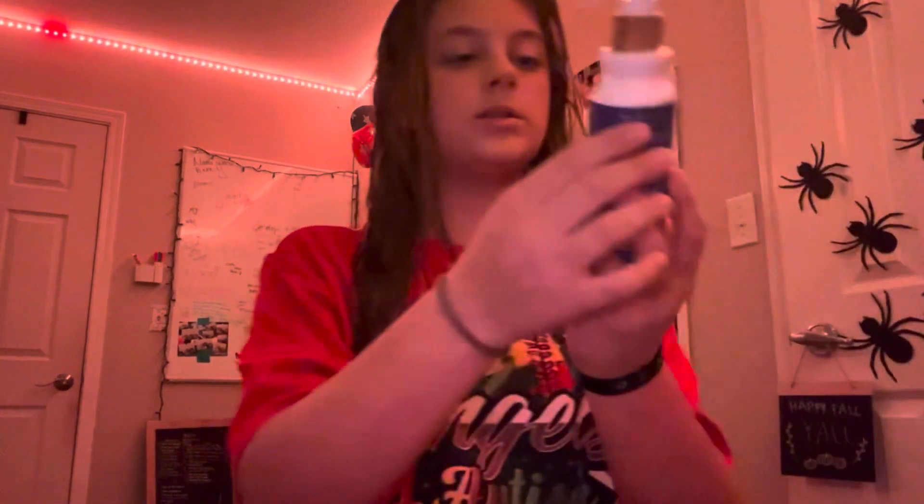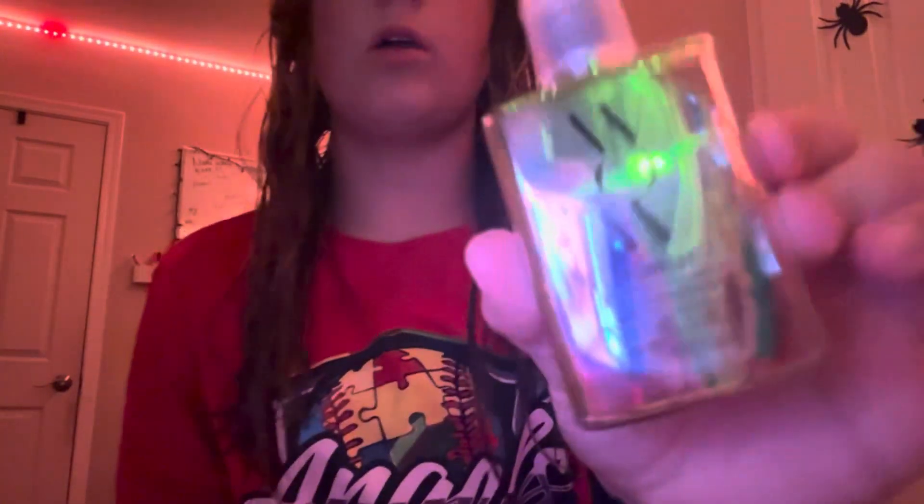Next I use this multi miracle Raw Sugar spray — let me make sure it's unlocked — okay it is. This stuff smells heavenly. You spray it in the same places as the other product. Then we're going to use the WOW Dream Coat spray.